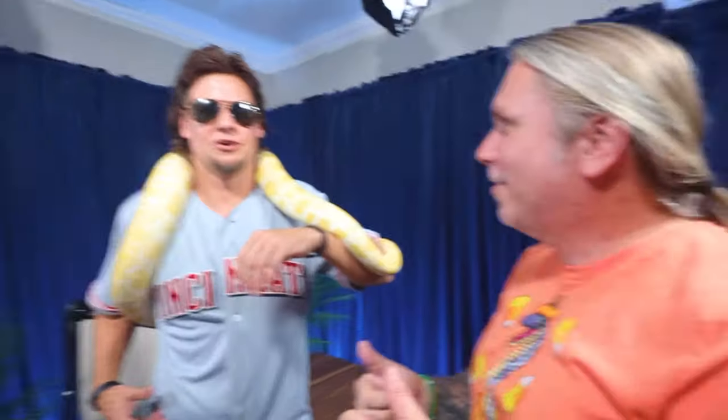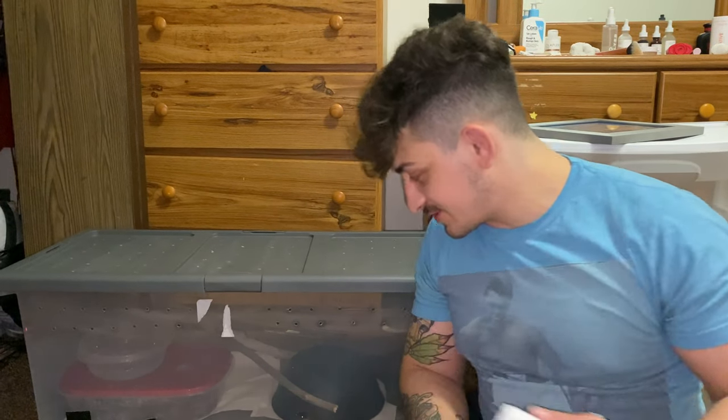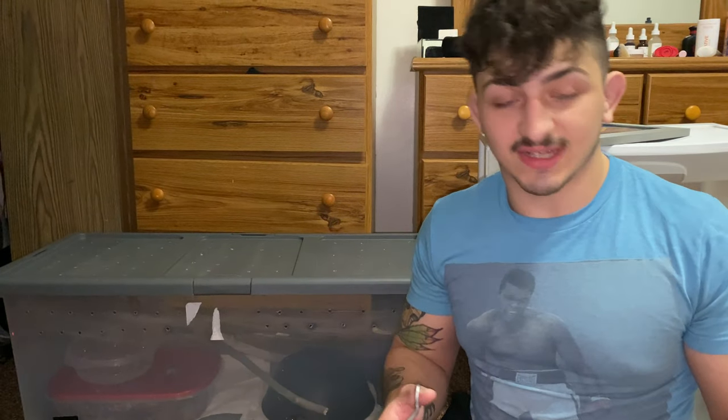So Theo's doing good so far. This thing's trying to tickle me. He's in his quarantine setup here in our bedroom for the time being, and we're going to get him a little chick.